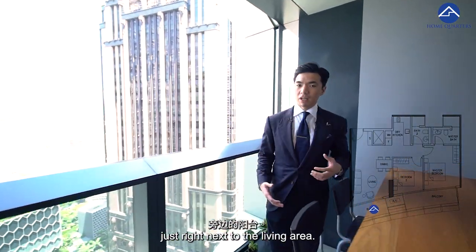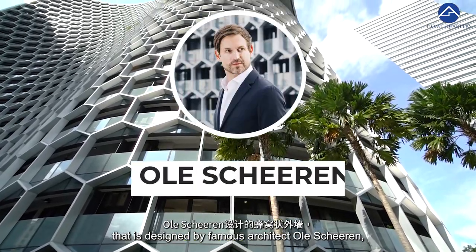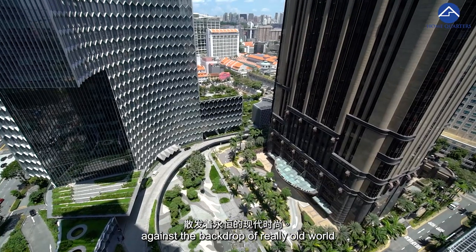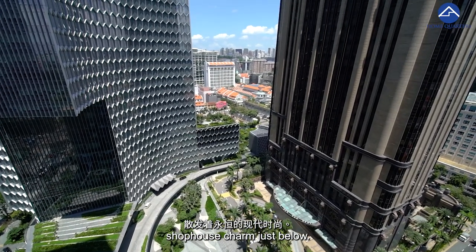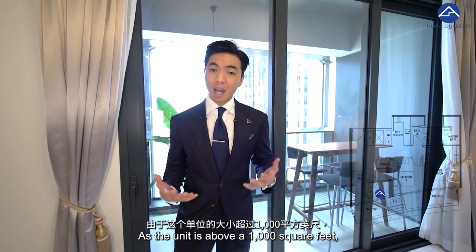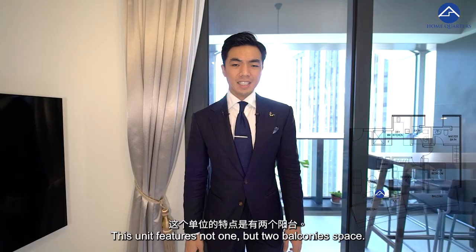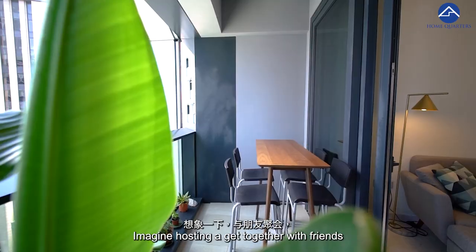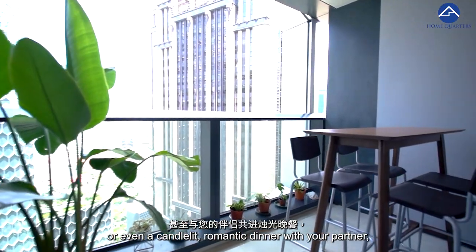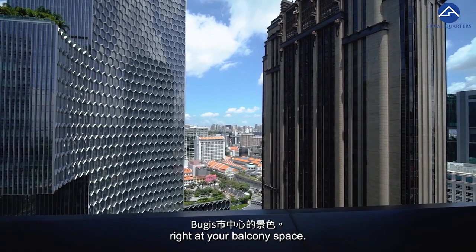Come, let's check out the balcony view. Stepping into the balcony just next to the living area, you can see the honeycomb facade designed by famous architect Ole Scheeren, which exudes a timeless modern chic against the backdrop of really old world shophouse charm just below. This is a new architectural icon here in Bugis. As the unit is above a thousand square feet, this unit features not one but two balcony spaces — imagine hosting a get-together or a candlelit romantic dinner with your partner while enjoying this unblocked view of downtown Bugis.